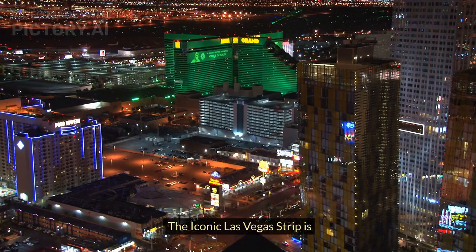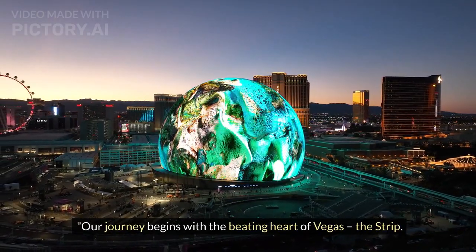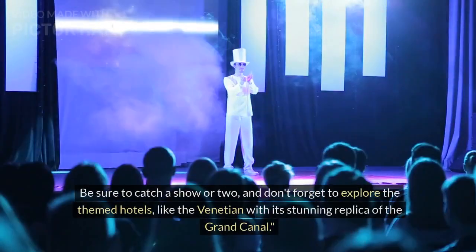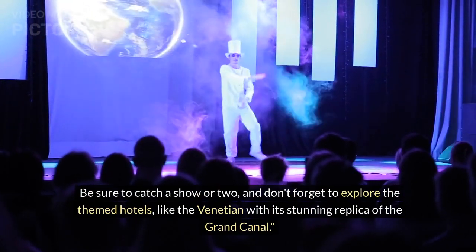Destination number 1: The iconic Las Vegas Strip. Our journey begins with the beating heart of Vegas, the Strip. Neon lights, iconic resorts, and the famous fountains of the Bellagio — it's a sight to behold. Be sure to catch a show or two, and don't forget to explore the themed hotels, like the Venetian with its stunning replica of the Grand Canal.